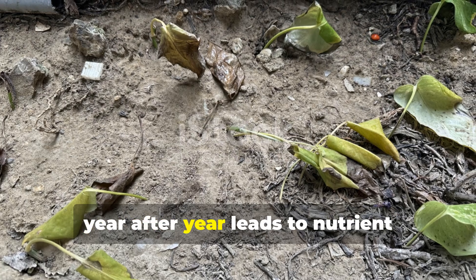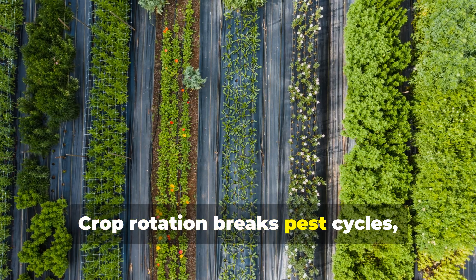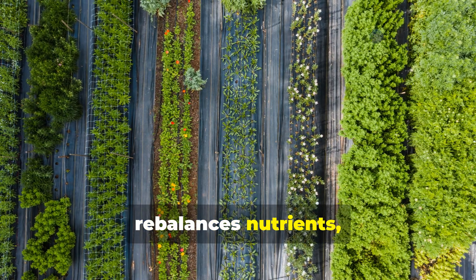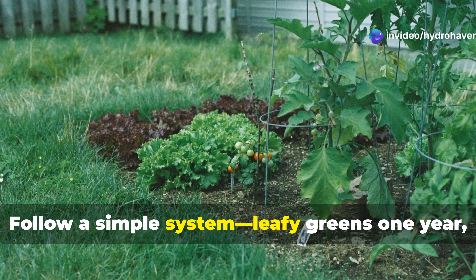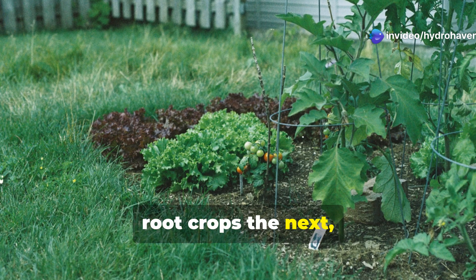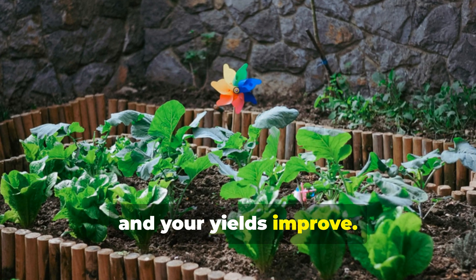Growing the same crop in the same place year after year leads to nutrient depletion and soil fatigue. Crop rotation breaks pest cycles, re-balances nutrients, and keeps your soil biologically diverse. Follow a simple system: leafy greens one year, root crops the next, then legumes, then fruiting plants. Your soil gets a rest and your yields improve.